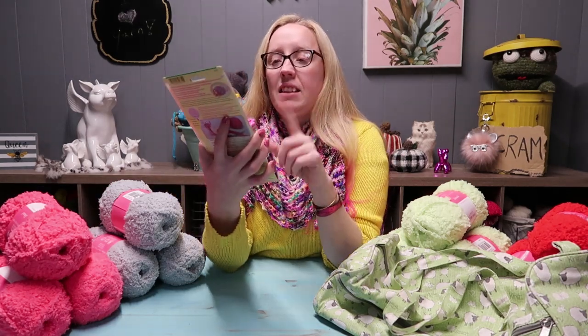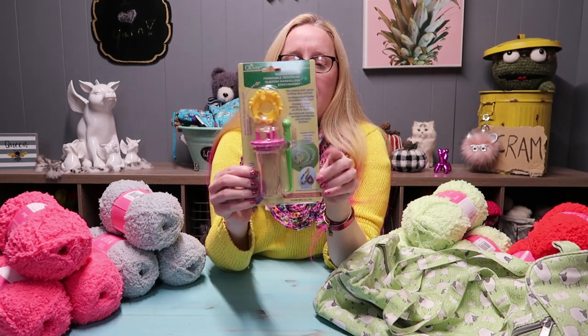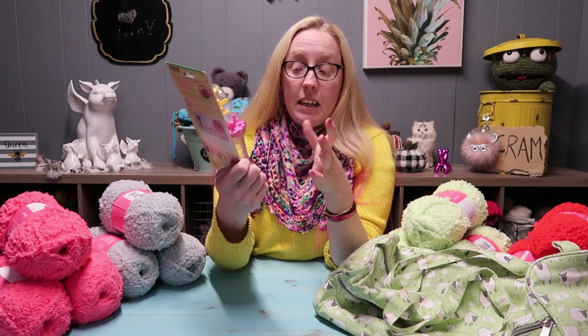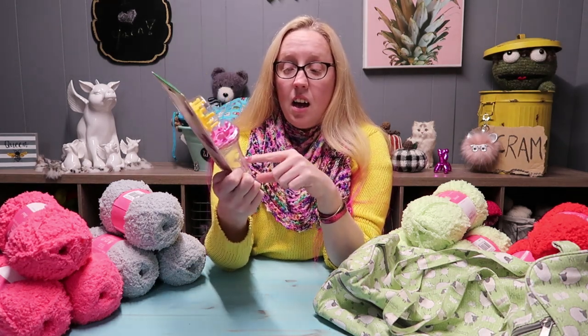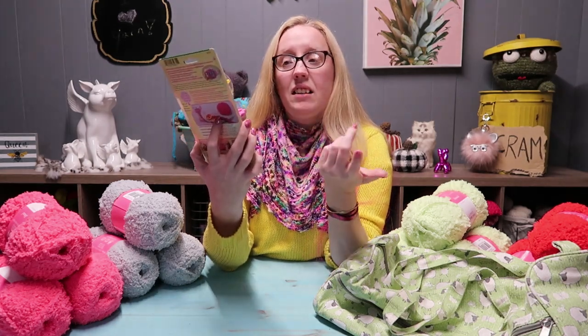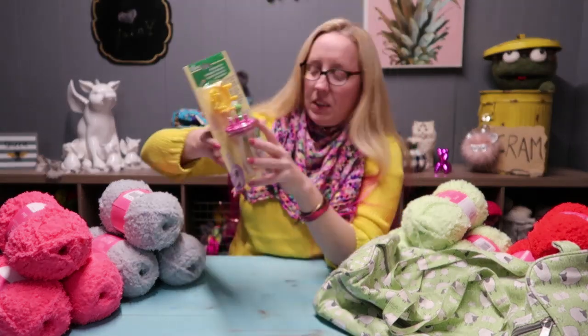I picked you guys up this — they call it a wonder knitter. It is kind of like a little machine for knitting, or loom knitting I guess you could say, for making eye cords and decorative jewelry and other stuff. I just thought this was really fun, and the holidays are coming up to make jewelry and gifts and stuff — it's really cute.